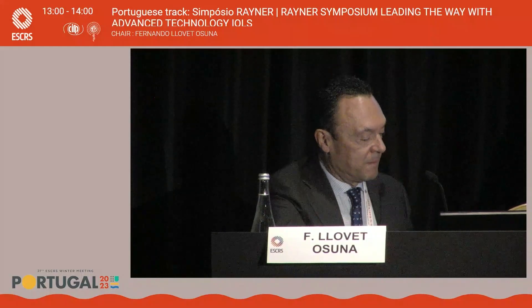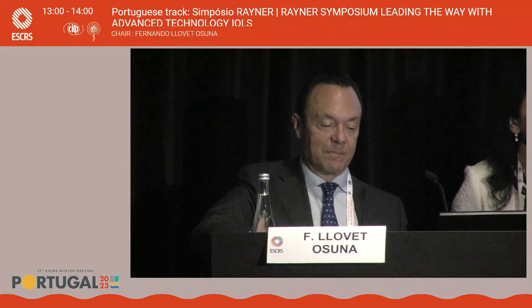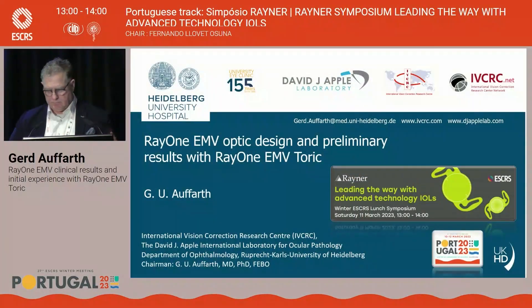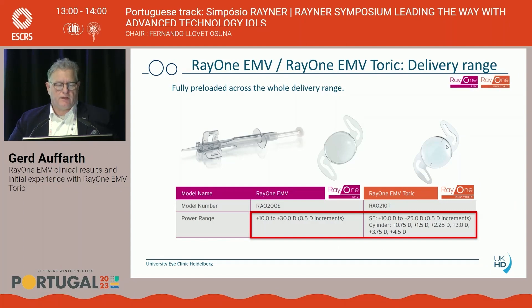Professor Aufhard. Thank you very much, and thank you also to Reiner for organizing this nice symposium. I will now talk about the EMV optic design and first results also with the toric lens. The Ray-1 EMV monofocal and EMV toric can be delivered with this very nice injector. The power range goes up to 30 diopters and the cylinder is available in 0.75 diopter increments, going up to 4.5 diopters.